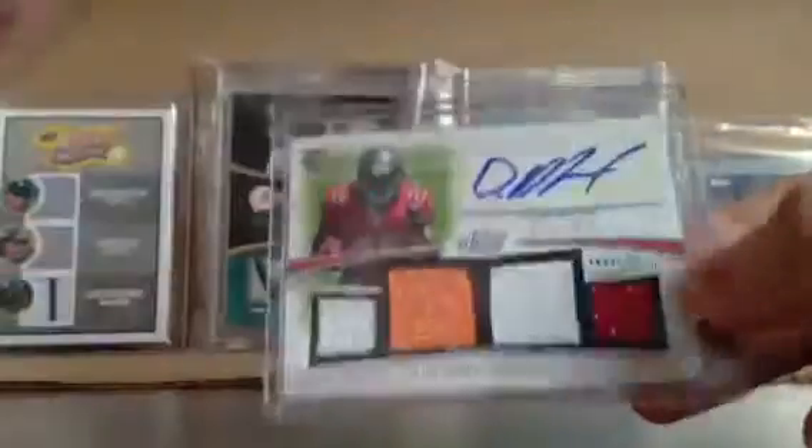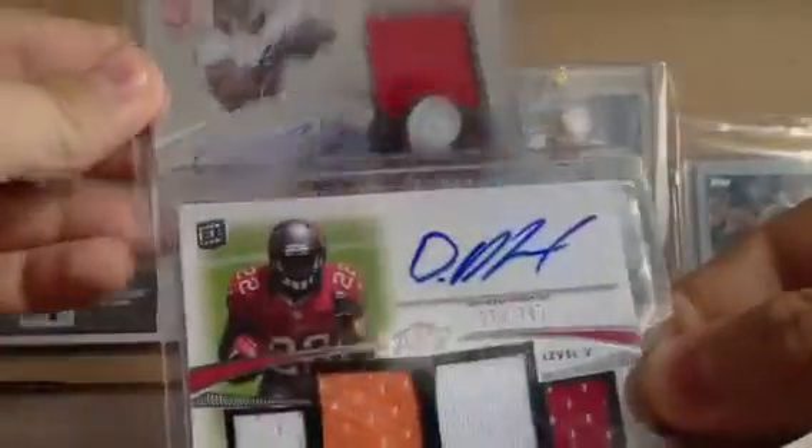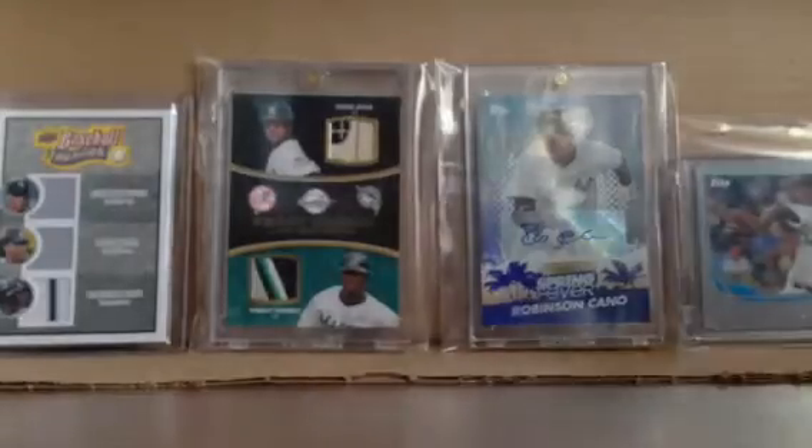Picked up a couple of Doug Martin autos. This one's numbered out of 175 from Totally Certified, and that one's numbered out of 780 from Prime. So Muscle Hamster himself — hopefully he has a pretty big year and I can flip those easily.